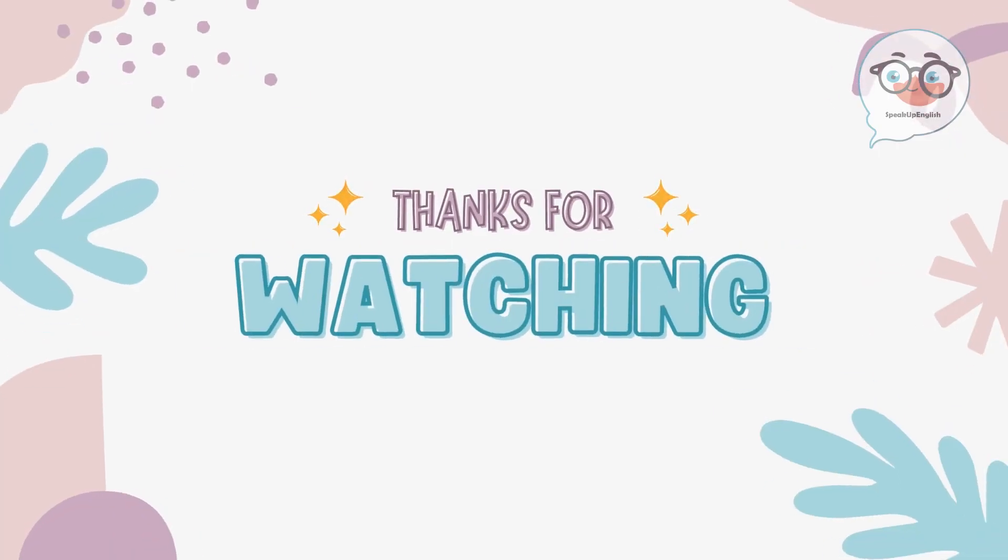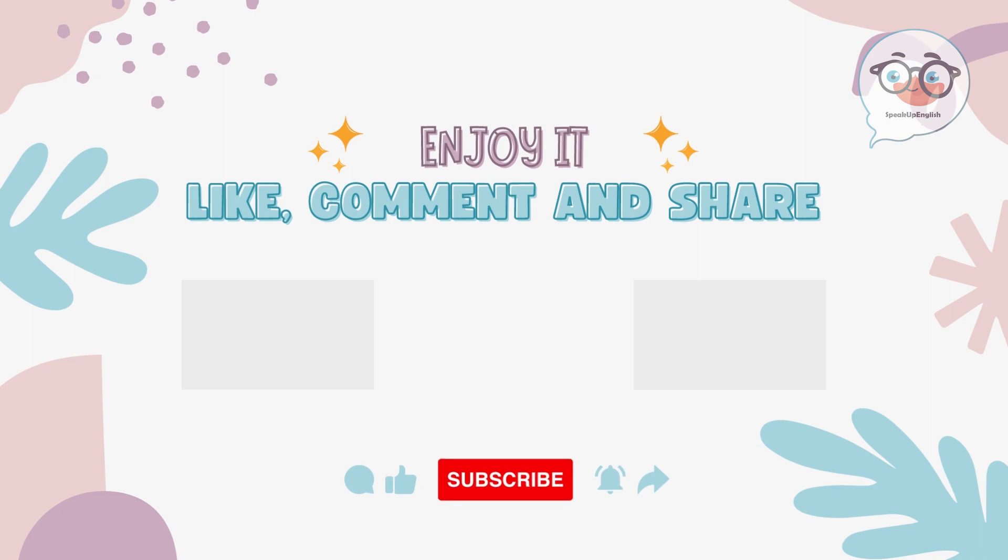Thank you for watching the video. If you found it enjoyable and helpful, please click the like button and subscribe to the channel for the latest updates on new lessons. Don't forget to practice every day. See you next time!